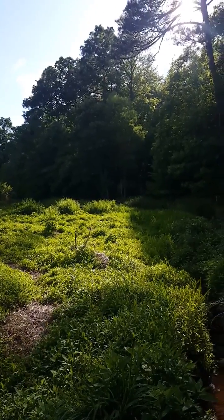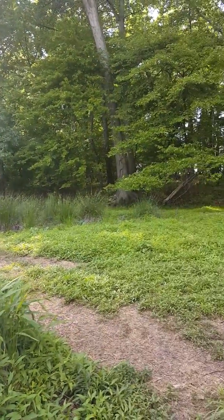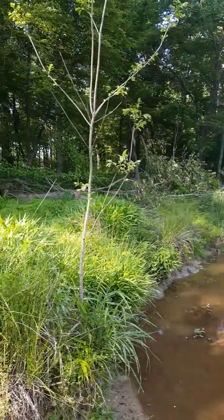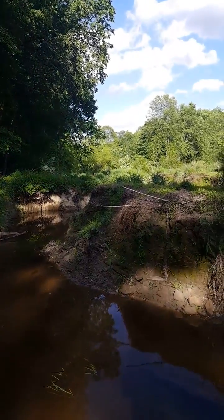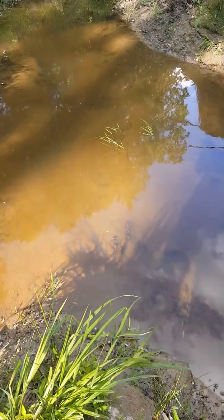Hi folks, this is Rebecca Cope, Program Director for Historic Yates Mill County Park. I was checking out the creek upstream of Yates Mill Pond, and I wanted to share with you something that I have found in it. This is a highly eroded area of the creek, which is unfortunate, but there's something cool down here in the water.